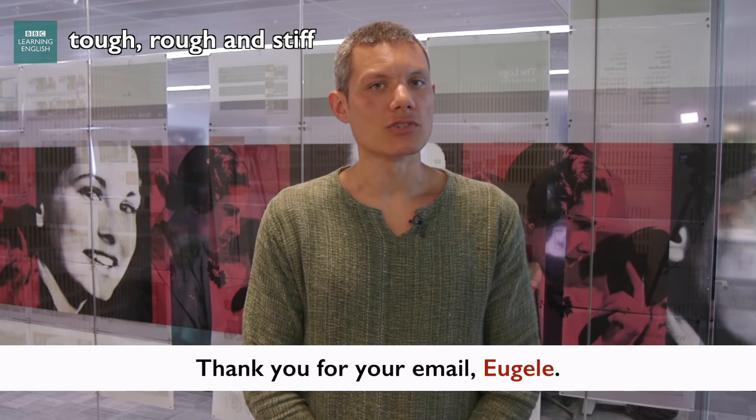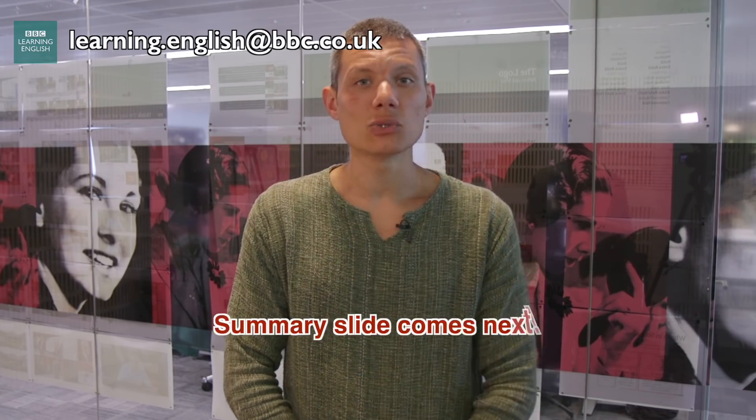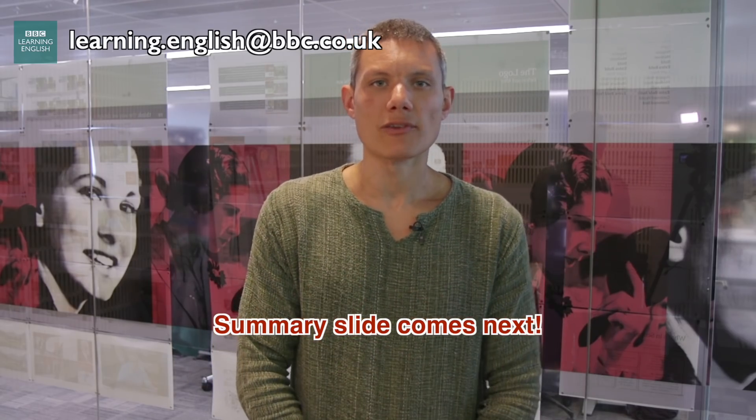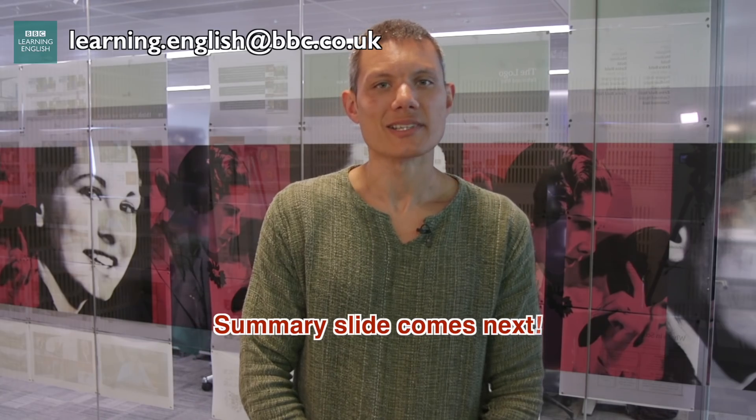Thank you for your question, Yujeli. I hope the answer has been useful. If anybody else has a question for Learner's Questions, you can email us at learning.english@bbc.co.uk. Don't forget, there is a full summary slide with all the information I've already mentioned. I'll see you next time on Learner's Questions.